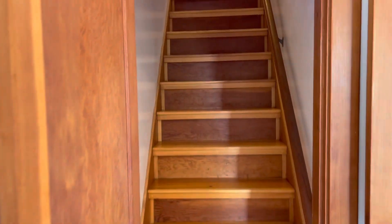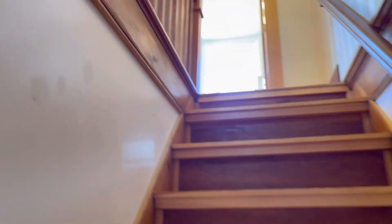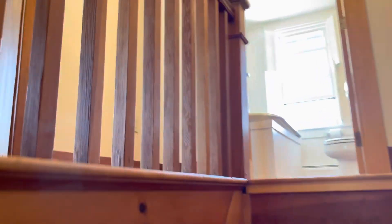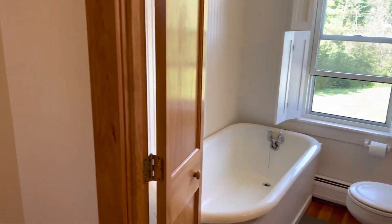Like many homes, this has a nice steep staircase going up to the second floor. It has a cute tub set up in the second bathroom.